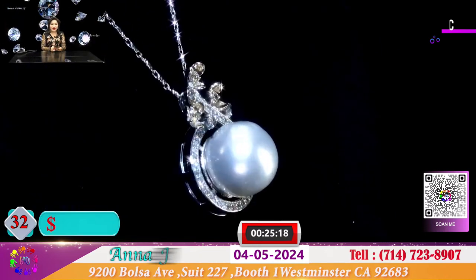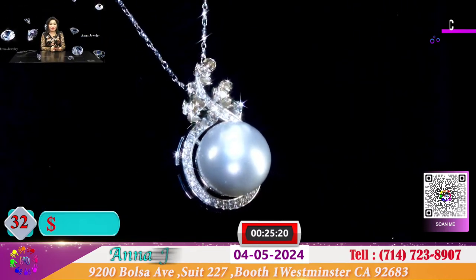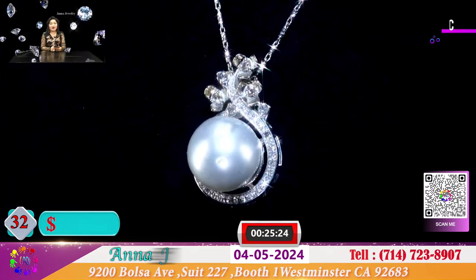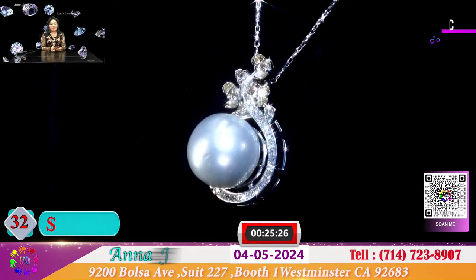Đây là 1 mặt dây chuyền với cục ngọc trai là 14mm. Và cái mặt ngọc trai này hôm nay để cho quý vị với giá là 800 đô.